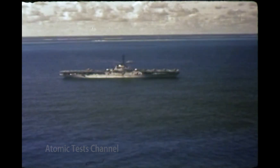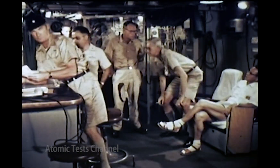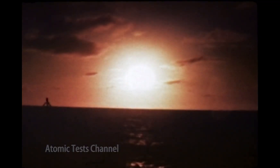On the carrier Princeton, underway in the drop area, overall control was maintained by the task force commander in flag plot. These were the devices tested.